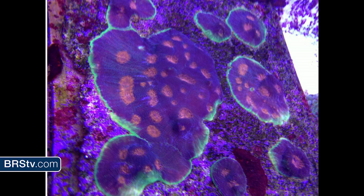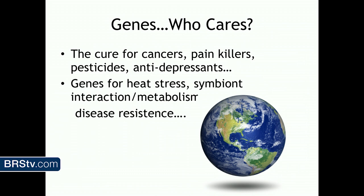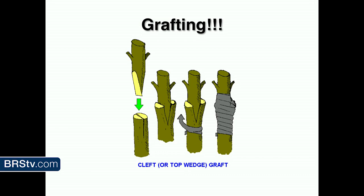So the main part of why I'm here today — we'll talk about grafting and fusion. We've been utilizing grafting in horticulture for a very, very long time — hundreds of years.